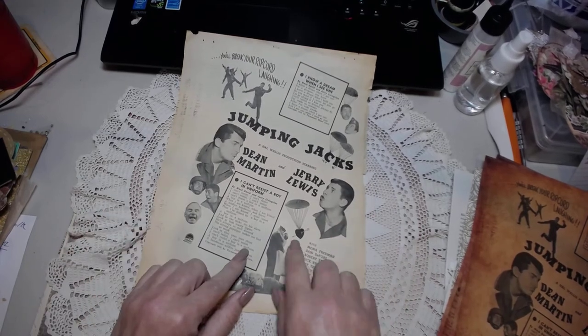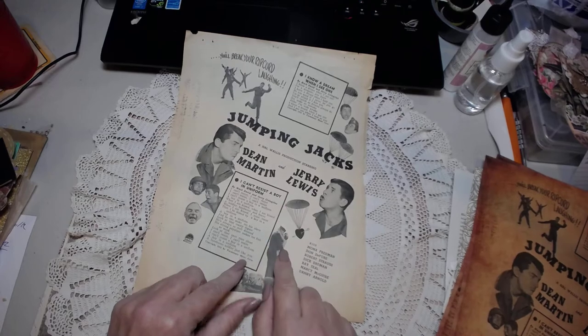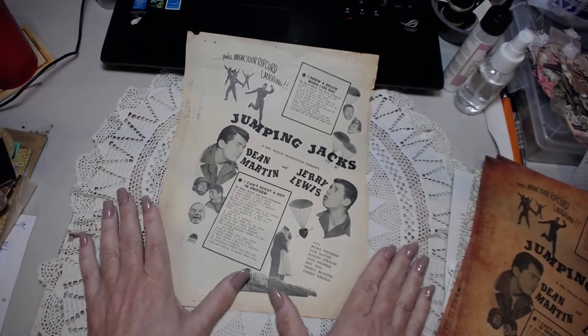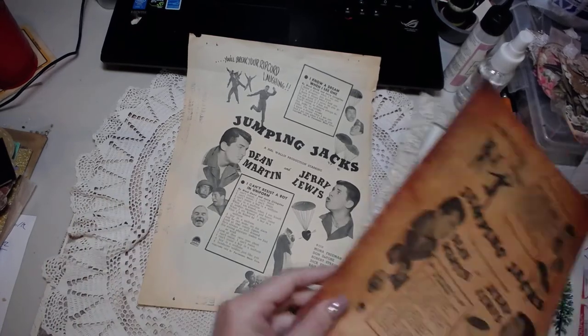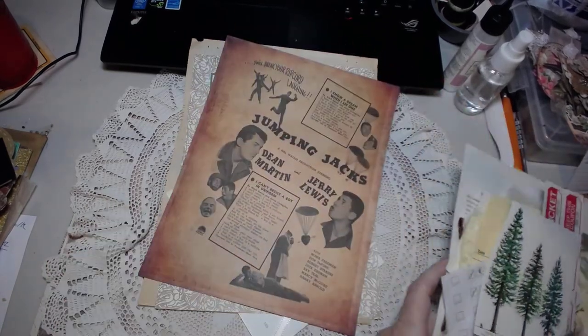Going back to this — this is a pretty cool jumping jack, Dean Martin, Jerry Lewis. Can you just imagine? I just don't want to even say my ideas right now, but this is going to be great. So definitely come back, check us out, check out MelodyMade.com.